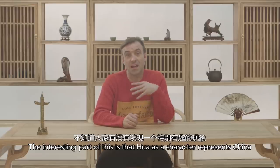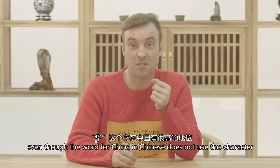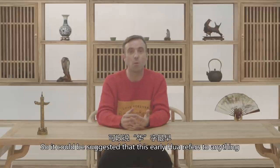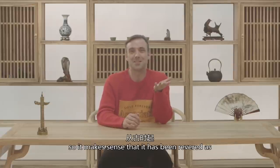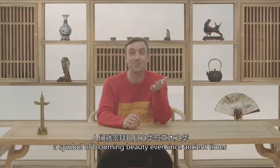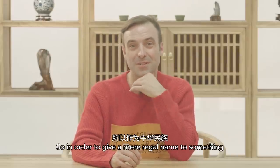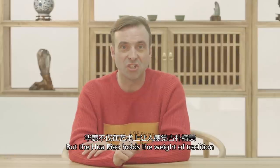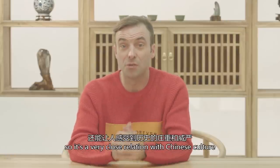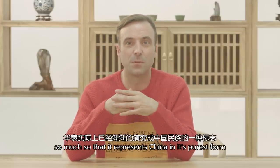The interesting part is that hua as a character represents China, even though the word for China in Chinese doesn't use this character. It could be suggested that this early hua refers to anything that captures the eye with its grace and radiance, so it makes sense that it's been revered as a symbol of blossoming beauty since ancient times. In order to give a more regal name to something which has come to represent Chinese culture, the forever pole became the flower sign. Hua biao holds the way to tradition and history as a sign of authority, and represents China in its purest form.